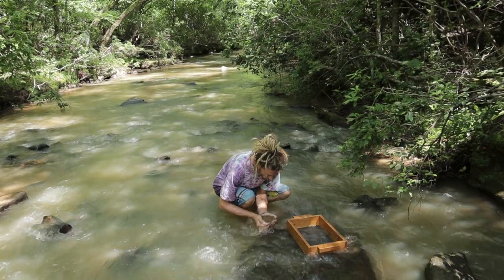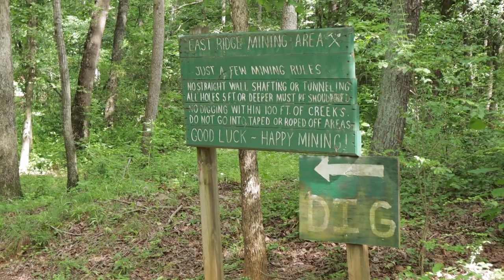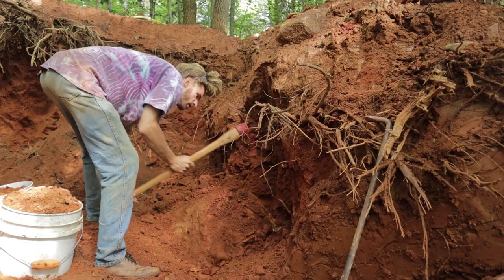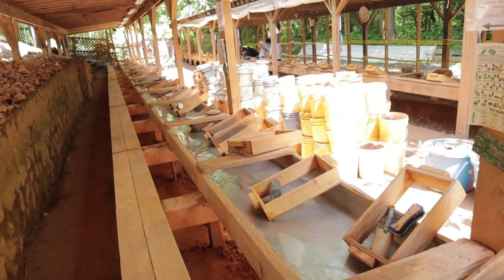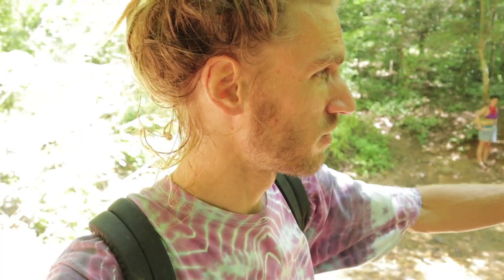There are actually a couple of options here at the Emerald Hollow Mine. You can go through the creek and look for gems in the gravel, or you can go to the actual mine site on top of the ridge and dig through virgin soil or old tailings piles to find your gems. And of course you can also buy the enriched buckets. Right now we just made it to the creek and we're gonna see what we can get into.